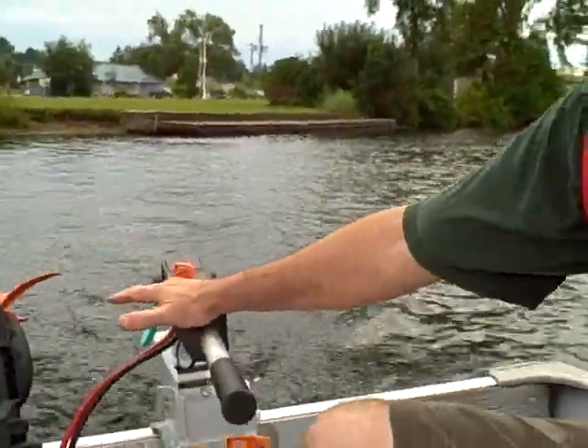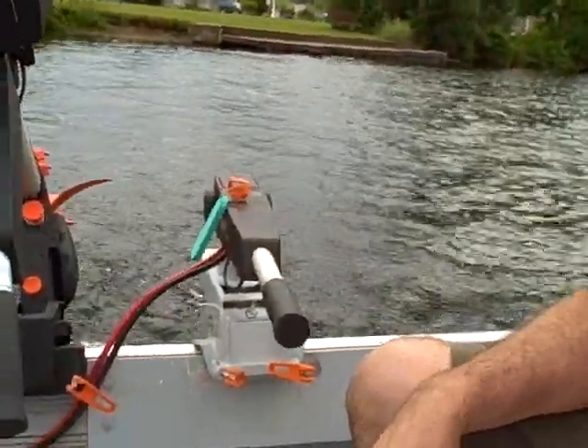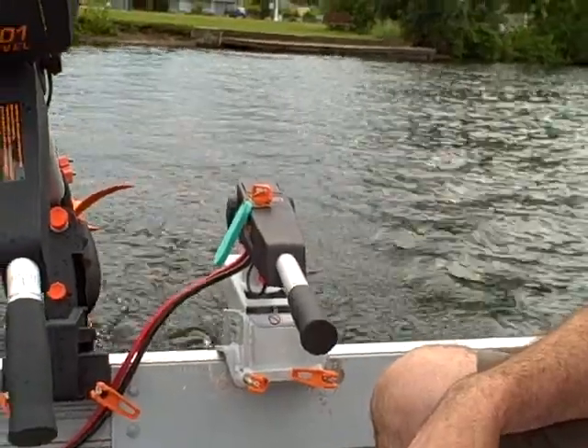So this is a Cruise. It's a 6 horsepower equivalent, 121 pounds of thrust. It runs on two deep cycle marine batteries. It's a 24 volt system, so you need two 12s in series.